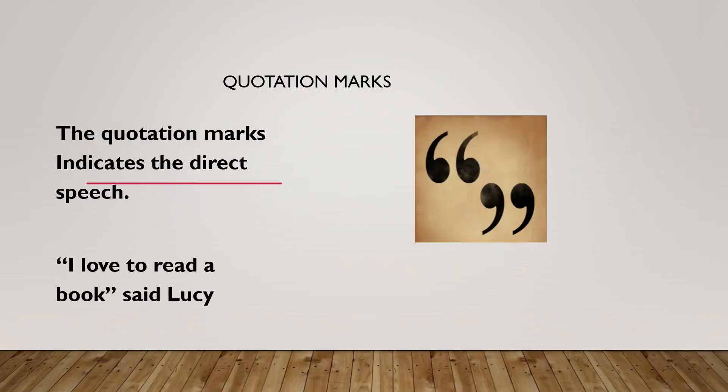Quotation marks. Quotation marks indicate direct speech. When you tell the same words of a speaker, it is called direct speech, and there the quotation mark is used. For example, 'I love to read a book,' said Lucy. Here, 'I love to read a book' are the same words of the speaker, Lucy.